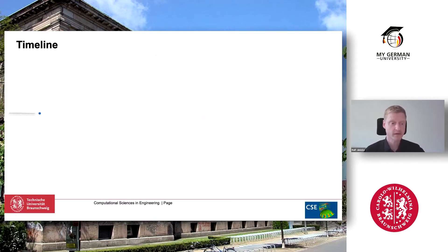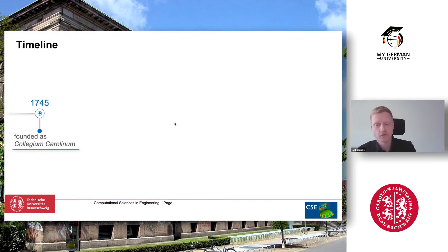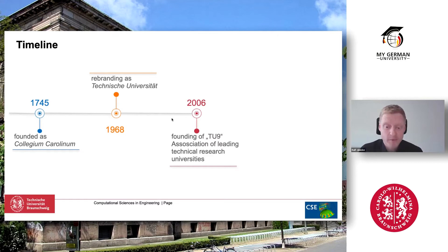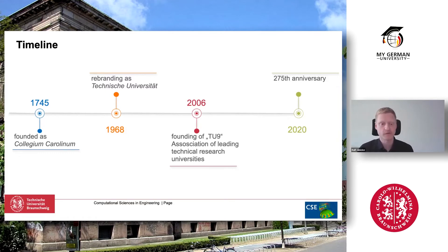The university dates back to the 18th century. A big step was about 50 years ago when it was rebranded as a University of Technology — in German, Technische Universität. Then in 2006, TU9 was established and we are proud to be part of that. Just recently we had our 275th anniversary at TU Braunschweig.